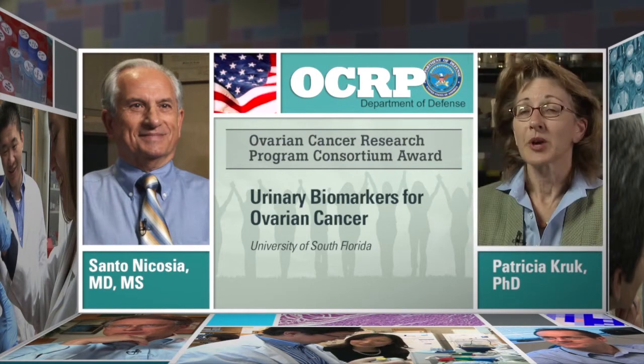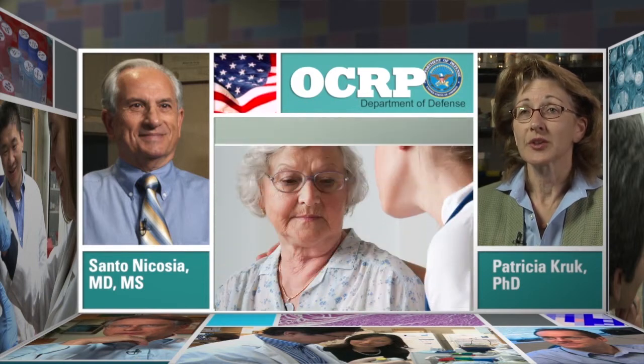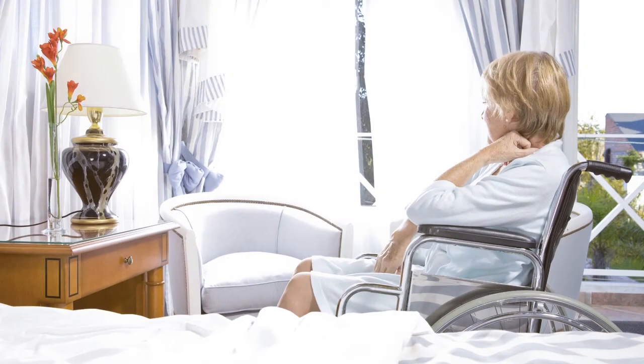Ovarian cancer is probably the most deadly gynecologic cancer. To date, probably one in maybe only 39 women are diagnosed with cancer of the ovary every year, but it is the most lethal gynecological cancer, so about 12,000 women a year die from the disease.